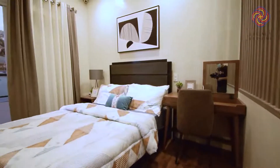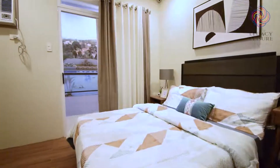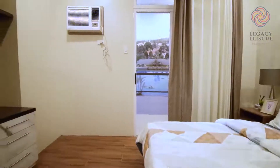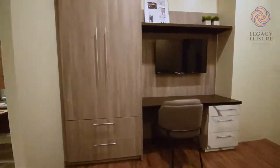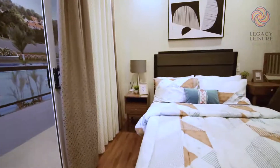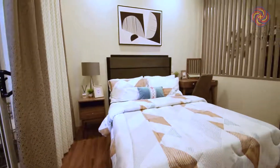We are going to check out a one-bedroom unit here in Legacy Leisure Residences. This one-bedroom unit has approximately 37.05 square meters, including the bathroom.